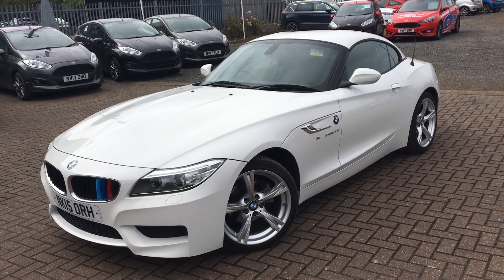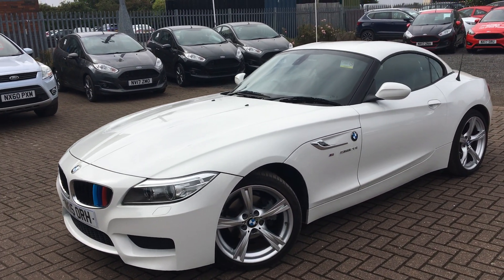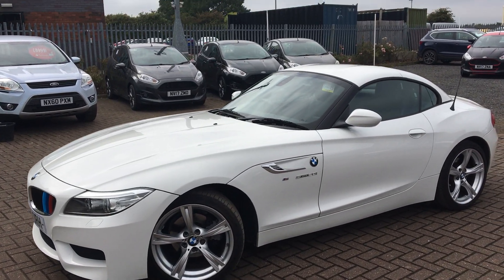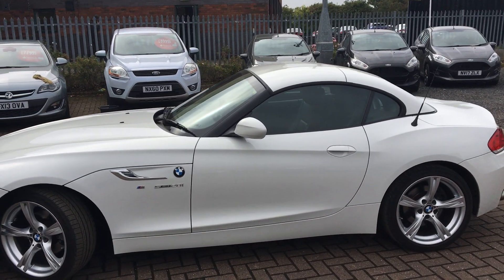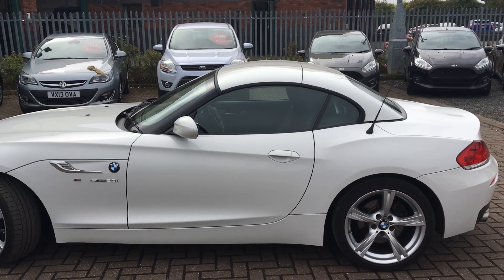Welcome to Jennings Ford Stockton. Today we've got for you the BMW Z4 M Sport in white. This is a gorgeous looking car — 3 door, 2 litre petrol, hard top convertible with manual transmission.